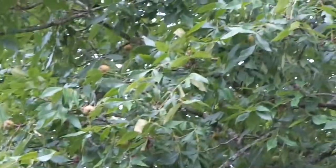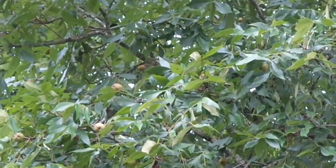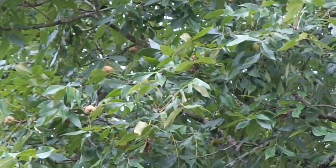It's August 19, 2021. I'm out here surveying the nut crop we've got here in Bella, Tennessee. I've got this little small digital camera zoomed in.